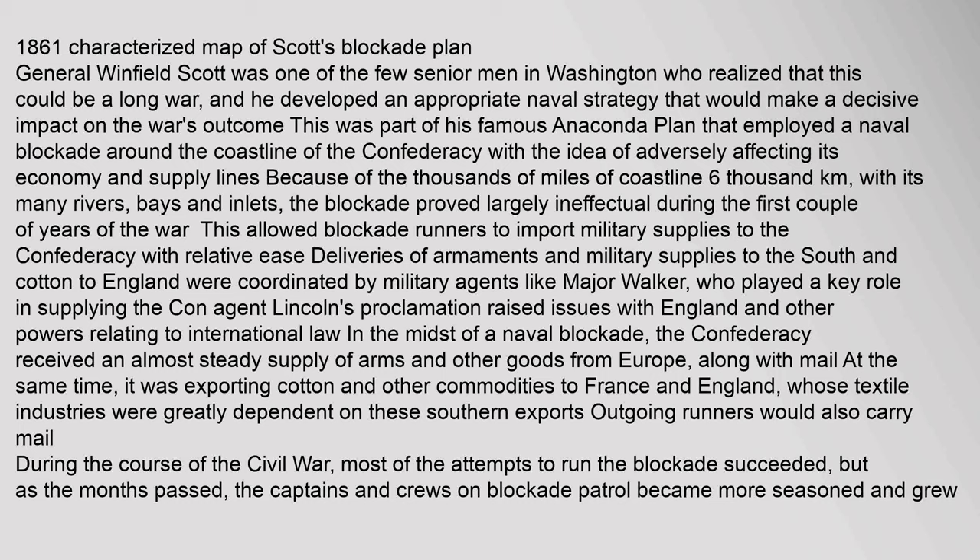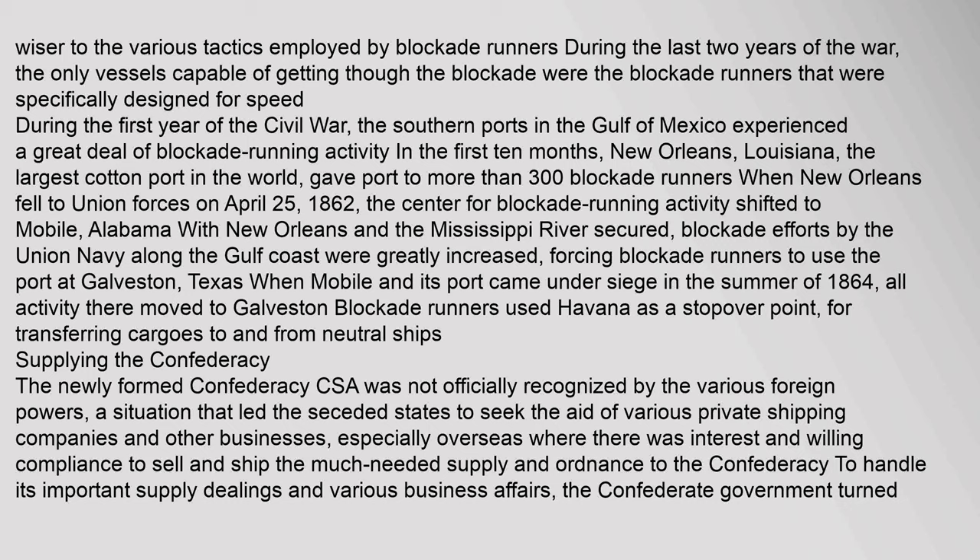This allowed blockade runners to import military supplies to the Confederacy with relative ease. Deliveries of armaments and military supplies to the South and cotton to England were coordinated by military agents. The Confederacy received an almost steady supply of arms and other goods from Europe, along with mail. At the same time, it was exporting cotton and other commodities to France and England, whose textile industries were greatly dependent on these southern exports. Most of the attempts to run the blockade succeeded, but as the months passed, the captains and crews on blockade patrol became more seasoned. During the last two years of the war, the only vessels capable of getting through the blockade were those specifically designed for speed.